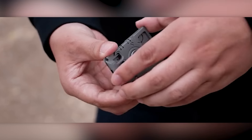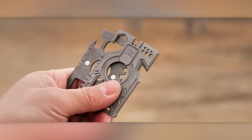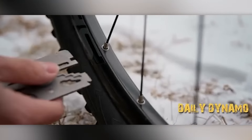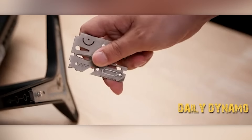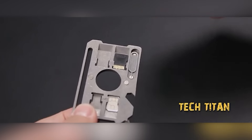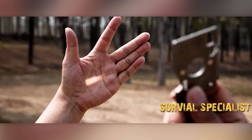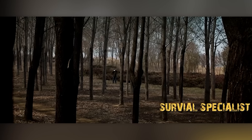The Outdoor Odyssey block is ideal for hikers, as it comes with a mini saw and knife. Meanwhile, the Daily Dynamo block is more versatile, featuring a SIM card removal tool, among other things. A starter kit with one block will set you back $58, while a full set of five will cost you $215.